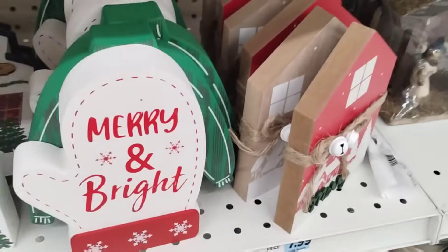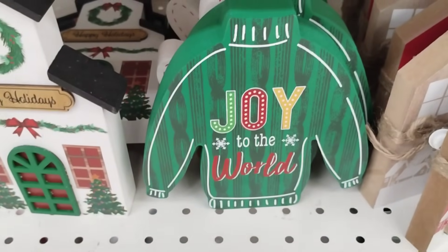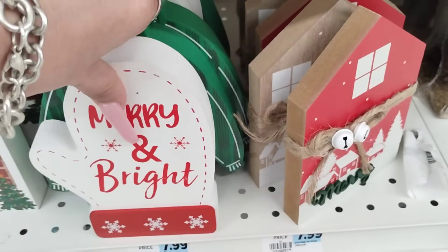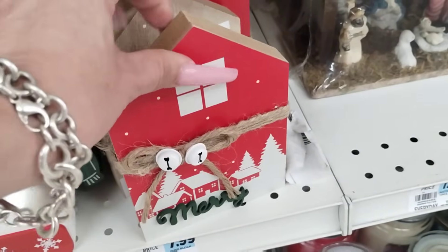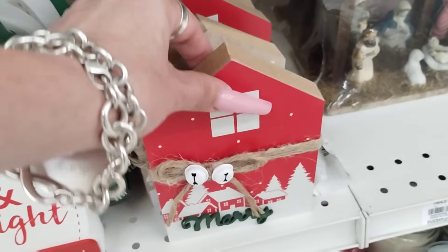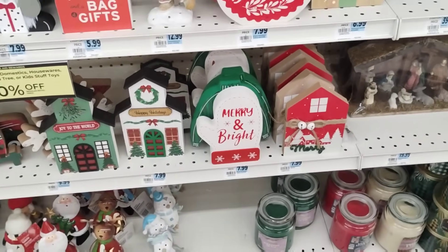I also like the Mitten, 'Merry and Bright.' And they have the ugly Christmas sweater — that is cool, $7.99, 'Joy to the World.' I don't know if they'll let you stack coupons, but they also have these for $7.99 — 'Merry,' 'Joy.' I would see if we could stack coupons. I don't know though, so I'm just letting you know that.